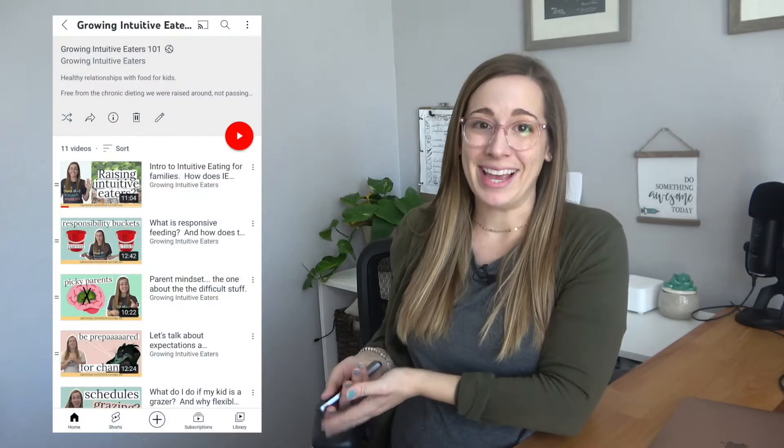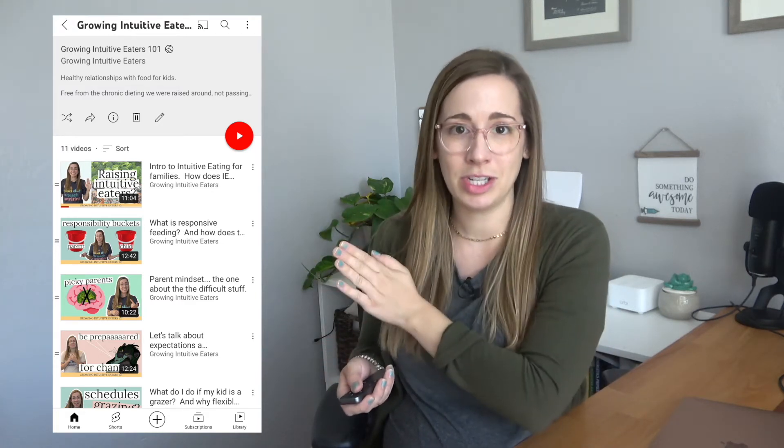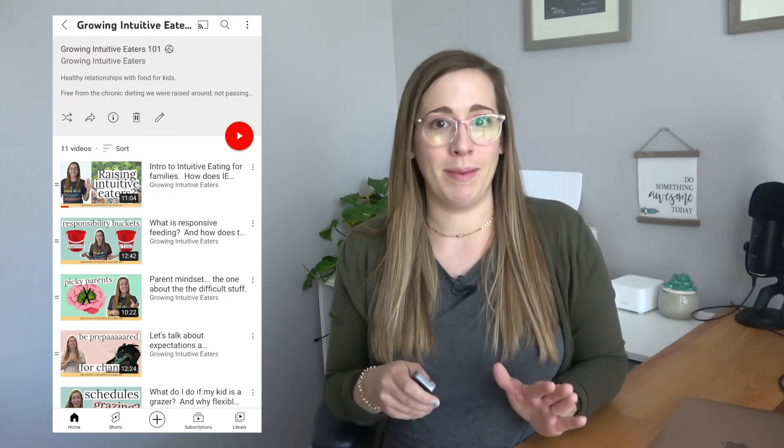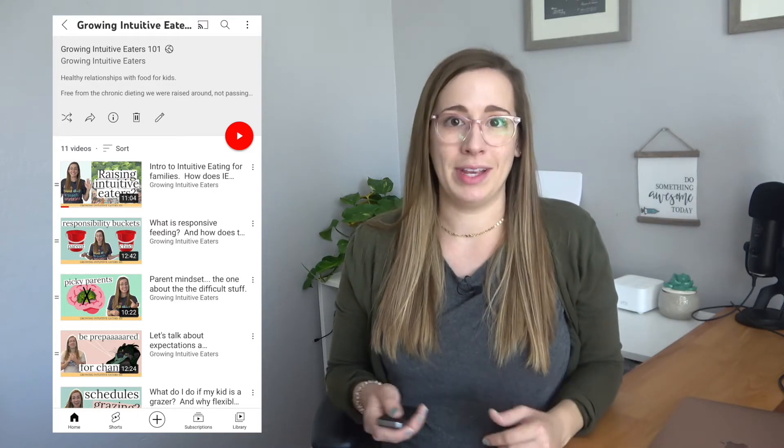I'm going to show you what your course platform looks like. This is actually Growing Intuitive Eaters 101, a course that's already fully launched on YouTube. I'm showing this one because at the time of recording this video, the other videos inside Feeding Baby 101 aren't live yet, but the Feeding Baby 101 course looks the same, just with different videos. Because I want this course to be free and easily accessible to as many people as possible, it's going to be completely hosted on YouTube. The course videos will be organized into a playlist called Feeding Baby 101. The link to that playlist will be at the beginning of each video in the caption for easy reference, and the videos will also be numbered at the top of the caption. You can access the course from your web browser on your phone or computer, or on the YouTube app on your phone.